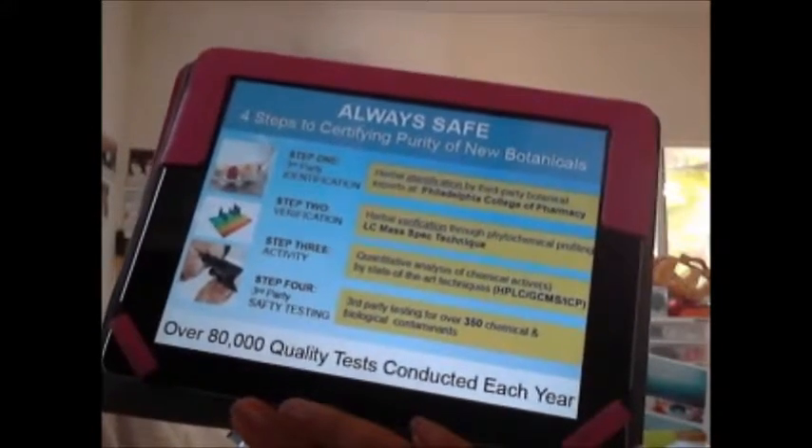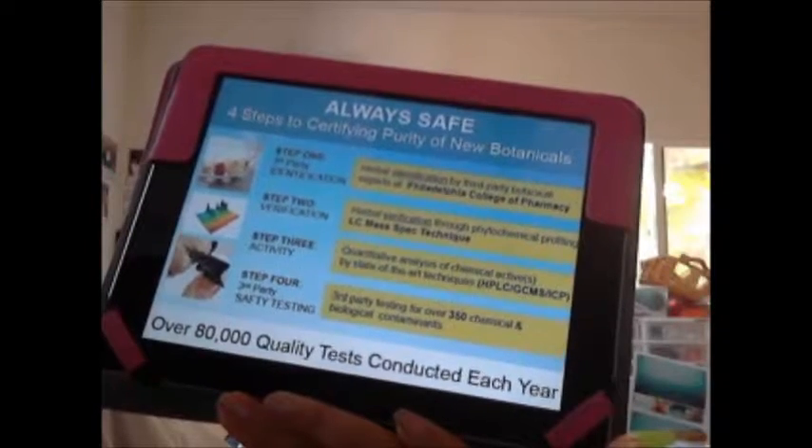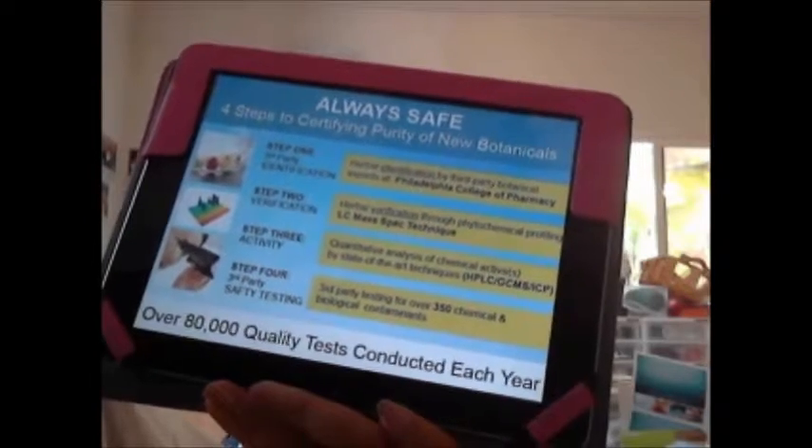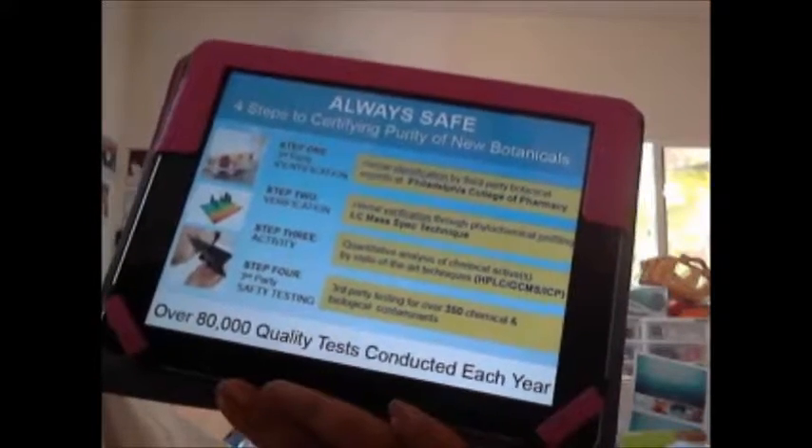Step one is identification. The botanical is identified by a third-party botanical expert at the Philadelphia College of Pharmacy.